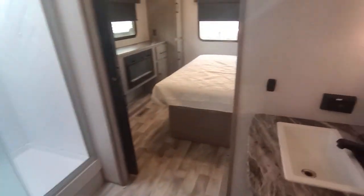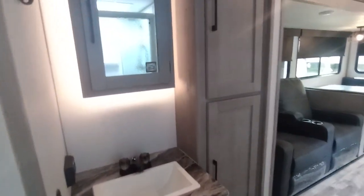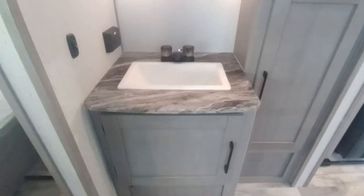Got your sliding door right here going into your bathroom. Lots of room in here — big shower. As you can see, lots of cabinets there. Got your sink, your big medicine cabinet, and a little towel hook.